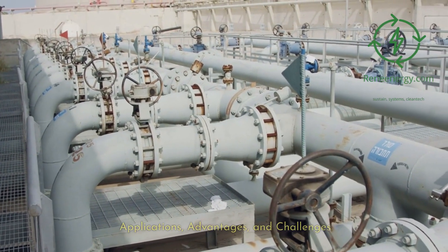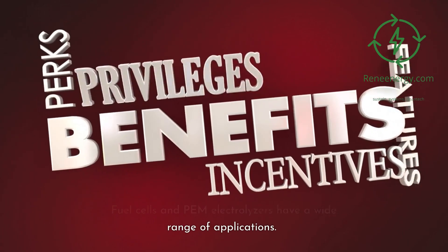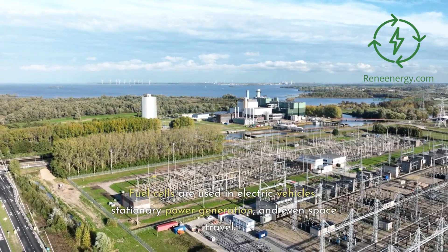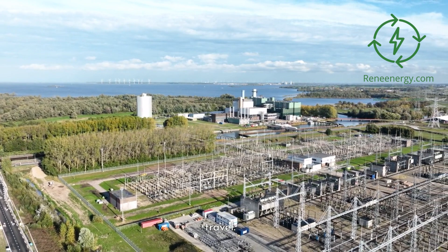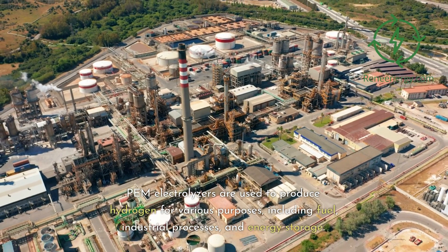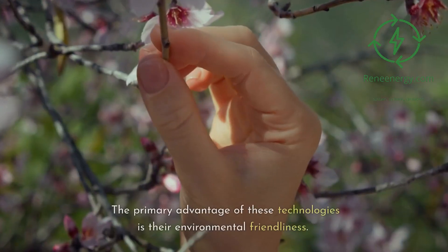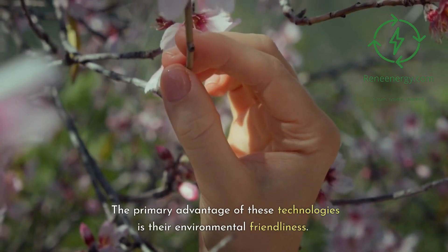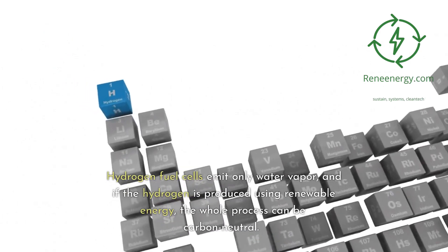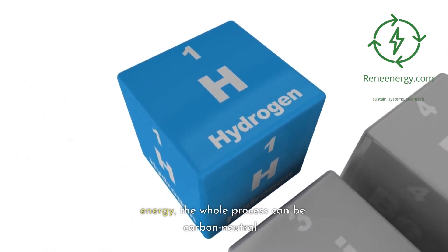Fuel cells and PEM electrolyzers have a wide range of applications. Fuel cells are used in electric vehicles, stationary power generation, and even space travel. PEM electrolyzers are used to produce hydrogen for various purposes, including fuel, industrial processes, and energy storage. The primary advantage of these technologies is their environmental friendliness. Hydrogen fuel cells emit only water vapor, and if the hydrogen is produced using renewable energy, the whole process can be carbon neutral.